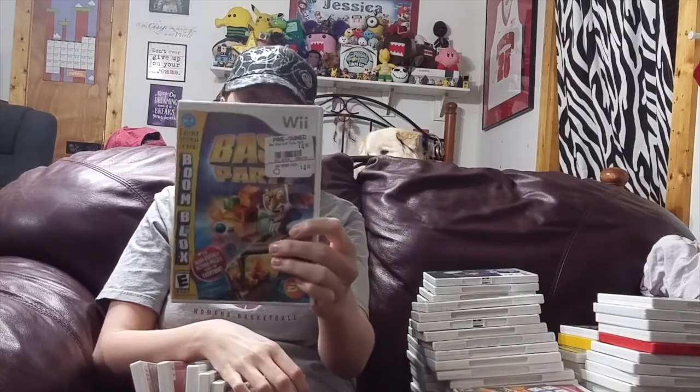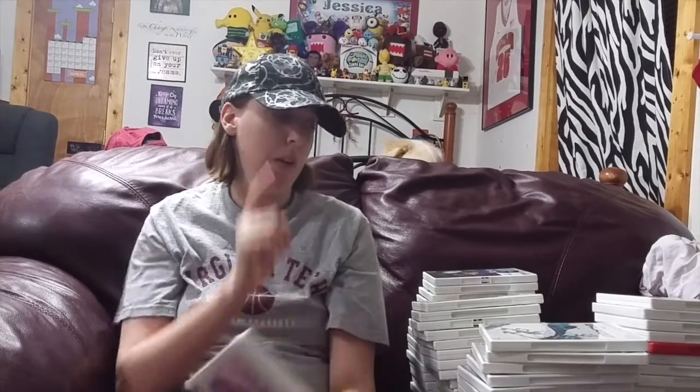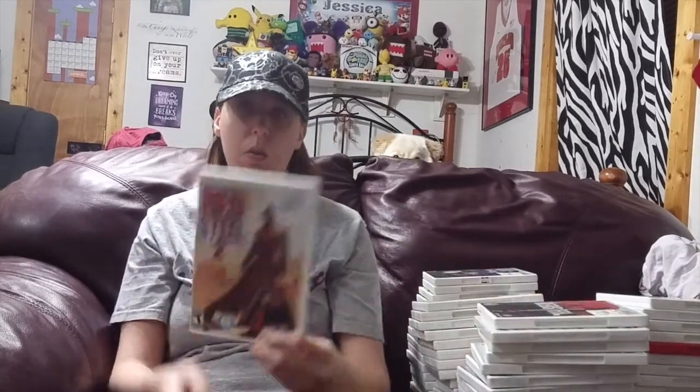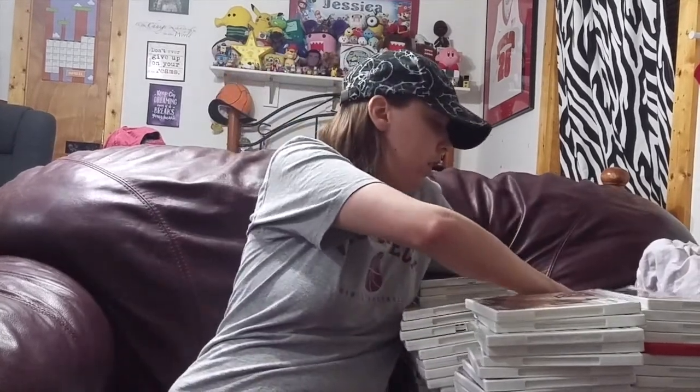Now we have Boom Blocks — really good game — and Boom Blocks Bash Party. Then Just Dance, Just Dance 2 the Best Buy Edition, and Just Dance 3. Then we have Skylanders Spyro's Adventure and Skylanders Giants. I do have figures and stuff but I'm not going to show those — it's games only. I've got Epic Mickey; love that game. Then Epic Mickey 2: The Power of 2, which has not been opened yet because I haven't completed Epic Mickey. And then I have Red Steel and Red Steel 2.